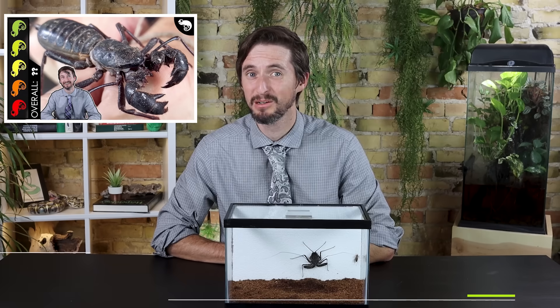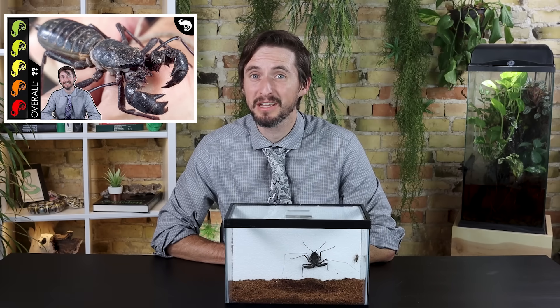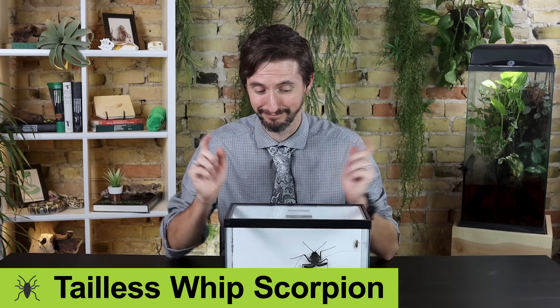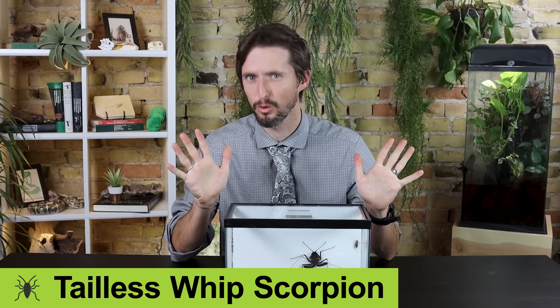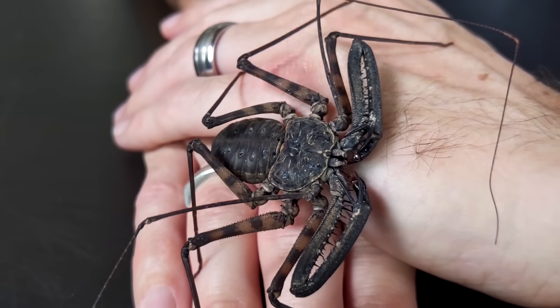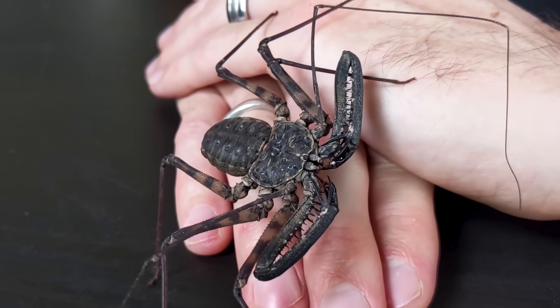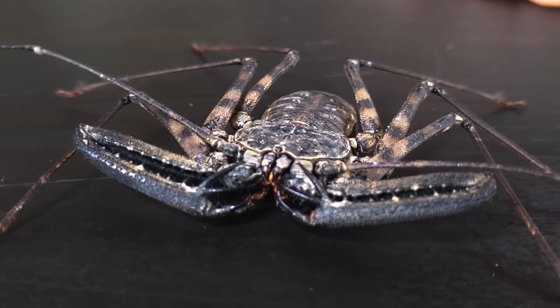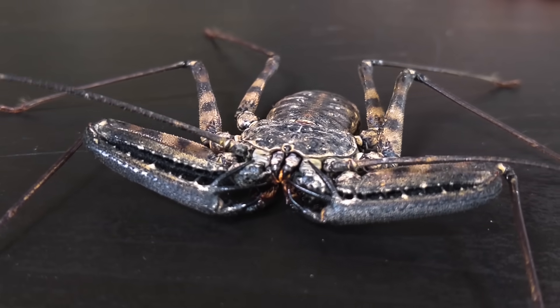Not long ago we covered the vinegar rune, also known as the whip scorpion, which is the freakiest looking creature in the world — to which the tailless whip scorpion said 'hold my tail,' because this might actually be an even freakier looking, harmless alien nightmare beast. These are very closely related to their tailed, acid-spraying cousins.